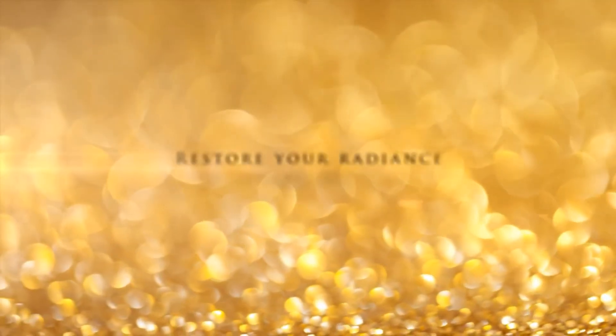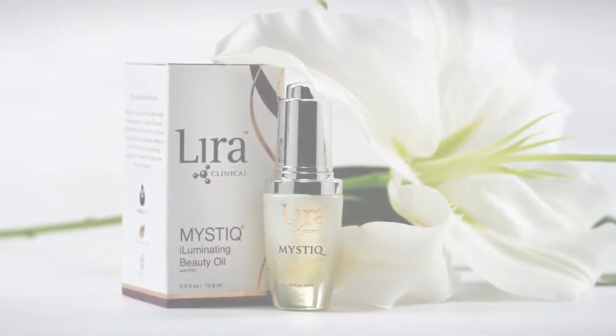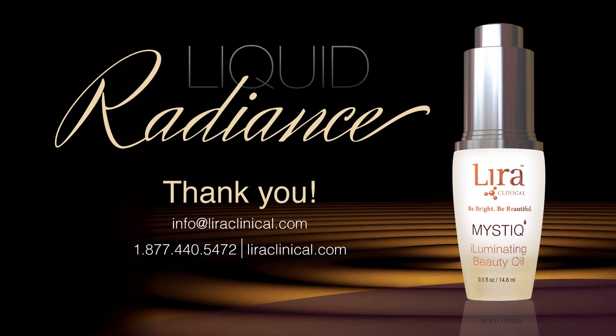It can be used as a standalone product or as a custom add-in to your favorite Lyra Clinical moisturizer. Thank you for tuning in to Lyra Clinical's Liquid Radiance, the bright and balancing benefits of the Mystique Illuminating Beauty Oil. For questions, please reach out to your rep directly or contact our corporate office at info@lyraclinical.com or by calling 1-877-440-5472. Thank you.